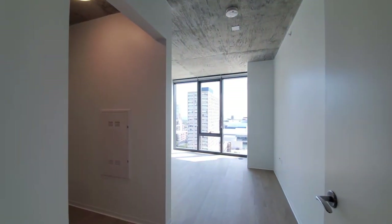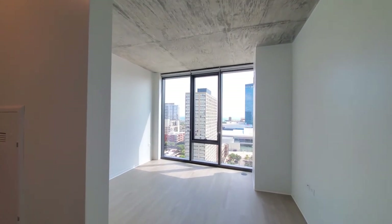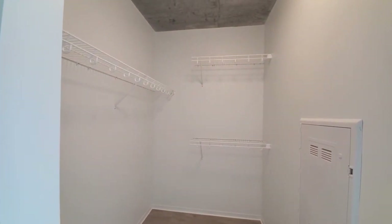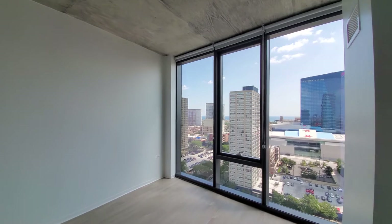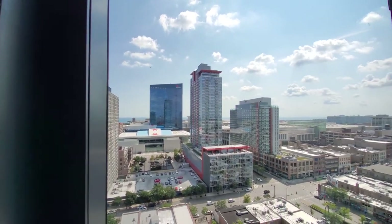Stepping into the bedroom, floor-to-ceiling windows continue throughout the apartment and there are roller blinds. You have a nice-sized walk-in closet with both single and double hanging, space for your bedding and additional furniture, and again that view out toward the sunrise.